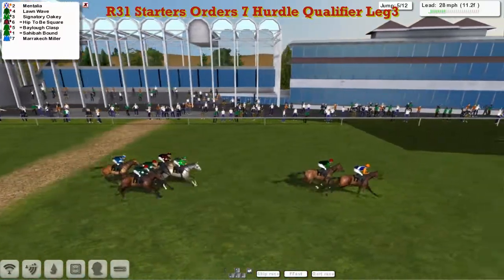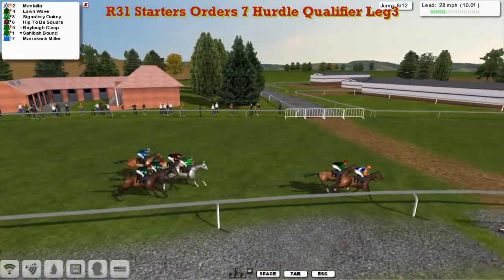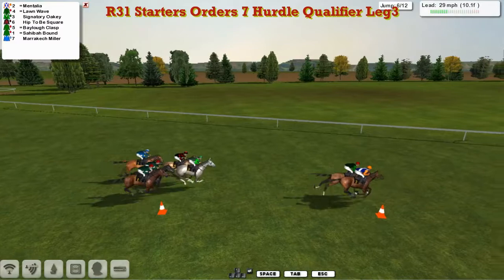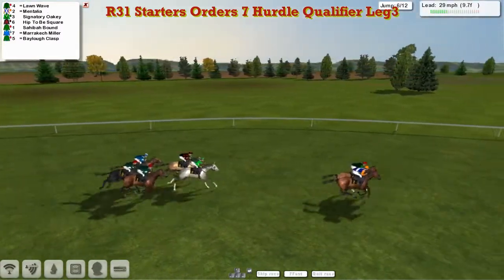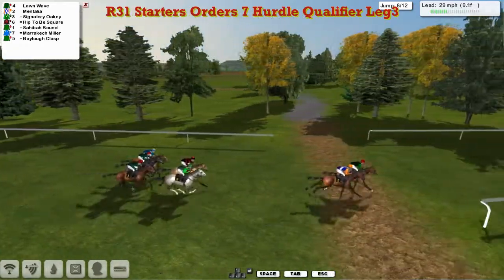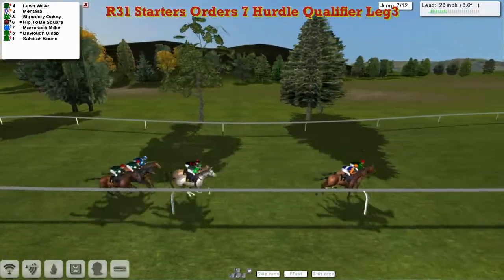They make their way out for a complete circuit of the track, with Mentalia a head on Lorne Way over the 6th — all hurdling well. Over the 7th, it looks the same as it has been throughout, although Marrakesh Miller is starting to make a bit of a forward move around the outside in the blue jacket.